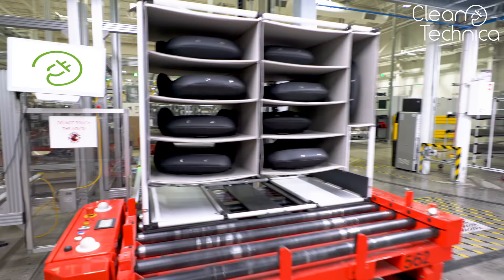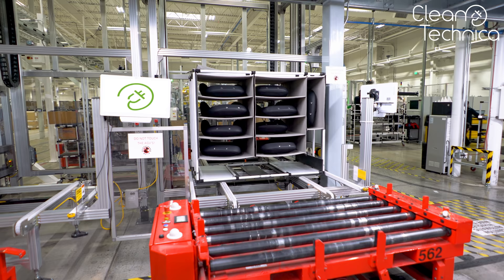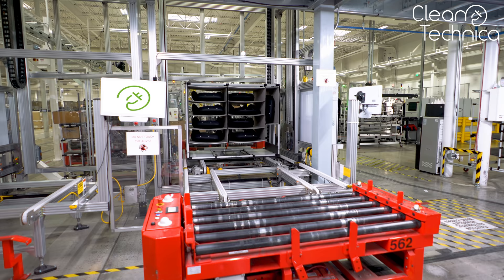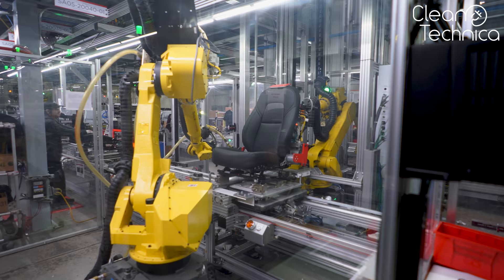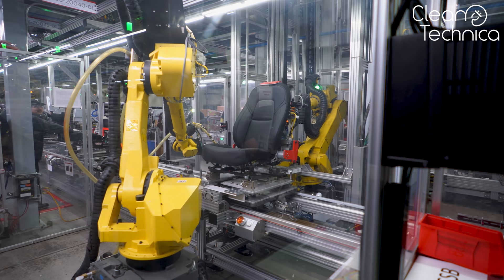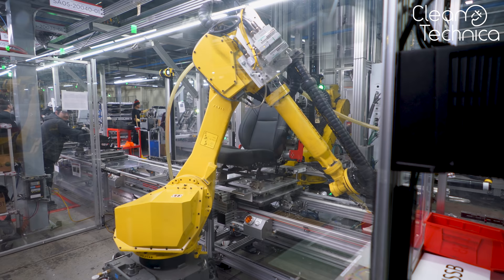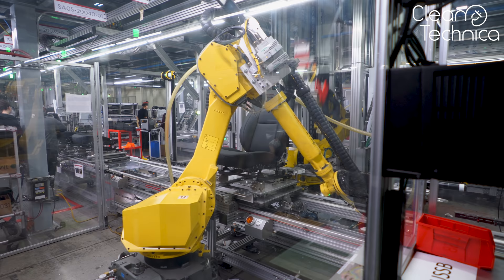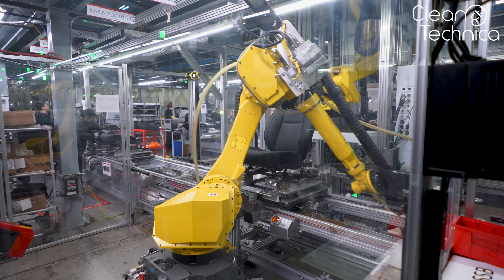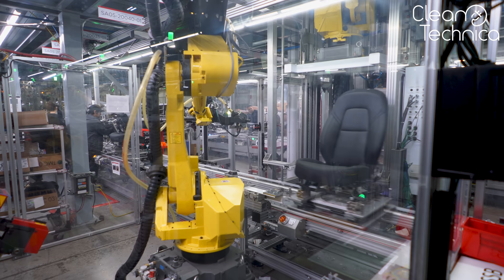When these robots get to their destination, this is how they deliver their goods. Tesla often refers to 'marriage' as the union of the battery pack and the body of the car. However, to our surprise, we found out that the seat factory has its own marriage — that is the moment the two parts of the seat get combined. Here, take a look.